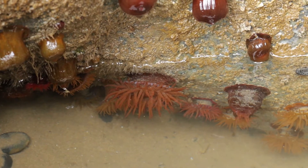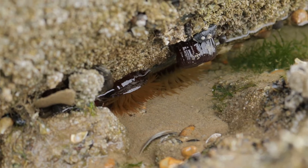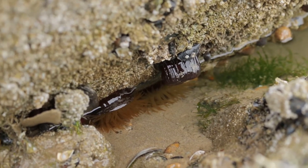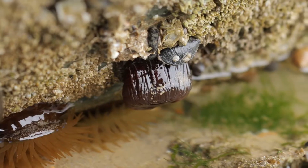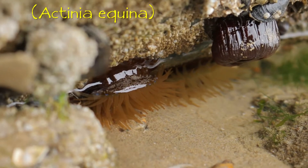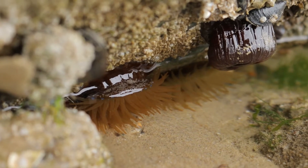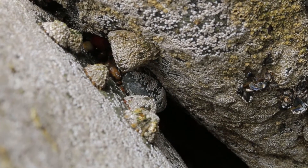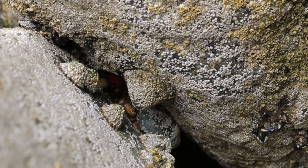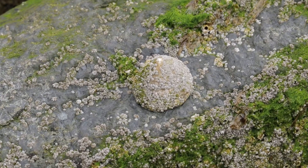Although on land we think of anemones as being flowers, sea anemones are animals, closely related to jellyfish and corals. I believe these are examples of the beadlet anemone, Actinia equina, which is common all around our coasts here in the UK. From soft to hard now — limpets. Just like the mussels, they also were encrusted with lots of tiny little barnacles.